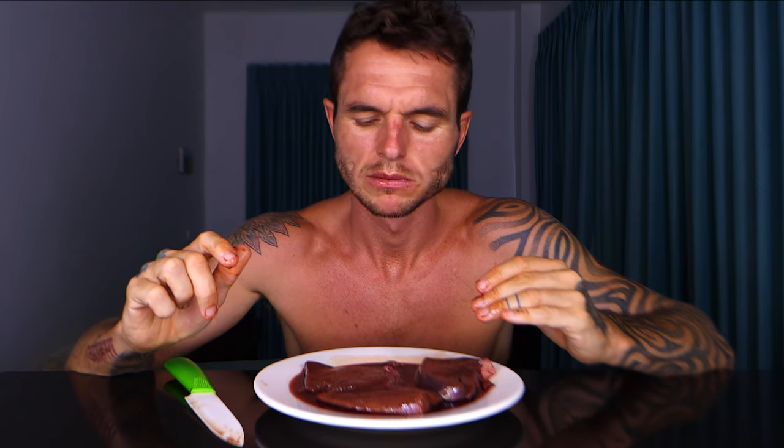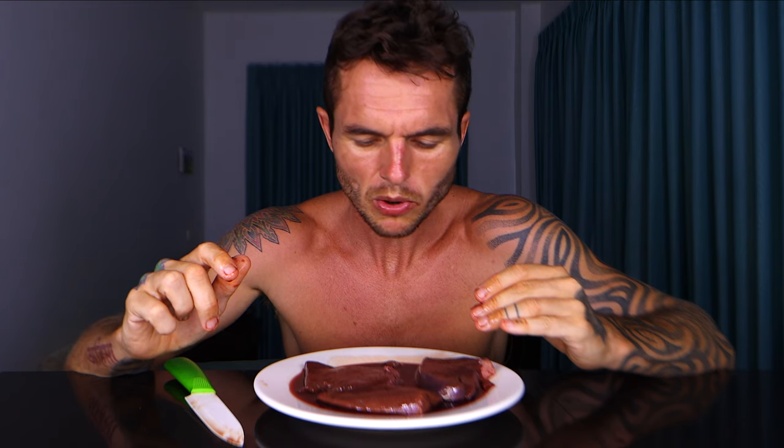If you still find that too much or the texture gives you a gag reflex, I recommend getting the best beef liver supplement by Ancestral Supplements — I'll put a link down below. So you've got a few different options there. Cutting it into small pieces actually makes it easier for me to chew. I was vegan for six years, and it's not like the taste is amazing, but it's not disgusting to me either.